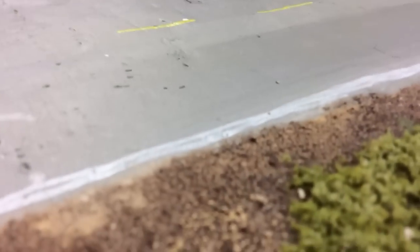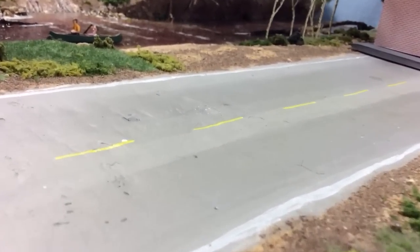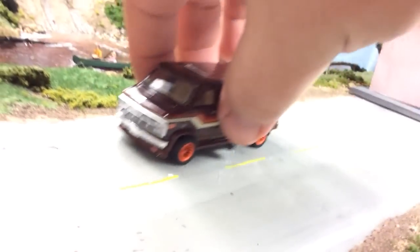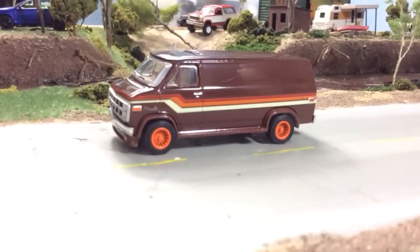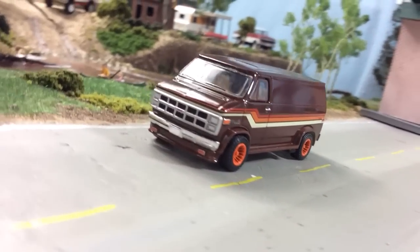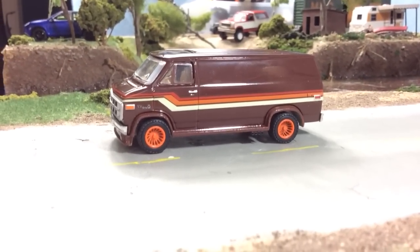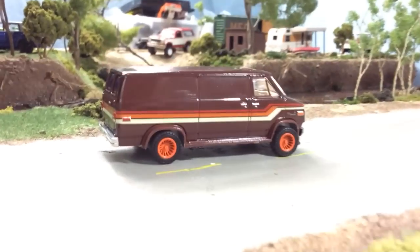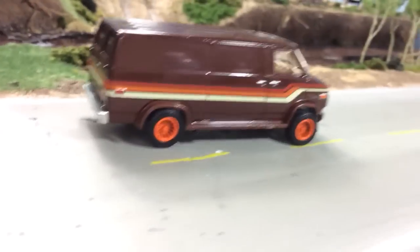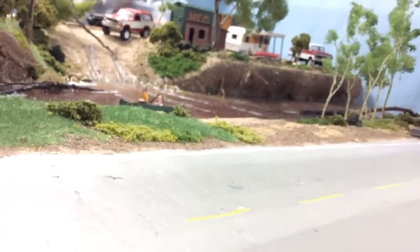So that was all the RAOK stuff and extras. There were a couple other extras but I'm going to show you the trade first. The first part of the trade is this GMC Vandura from Greenlight — a casting I've been wanting. It's actually my favorite Vandura that they've done. I love the deco on it, it looks really, really good, plus this light colored interior. The interior detail is actually really nice.